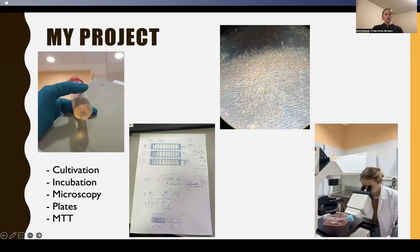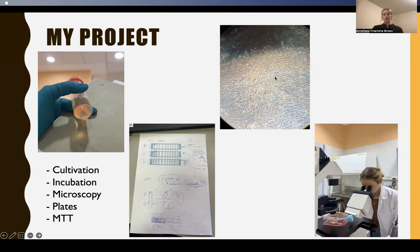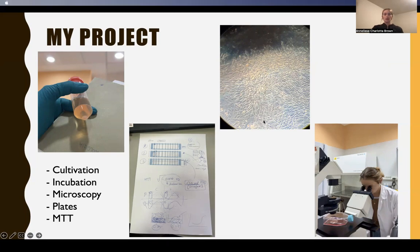On this slide, you can see a tube with a red lid — within there are the cancer cells I would work with. To the right of that is a paper with some diagrams, which my mentor would leave me every day to work on within the lab. To the right of that is a microscope slide with stem cells growing on it, and then to the right of that is me looking at my stem cells through a microscope.